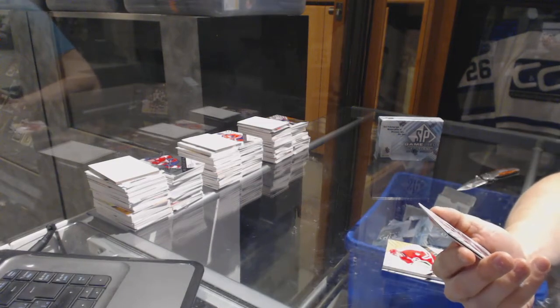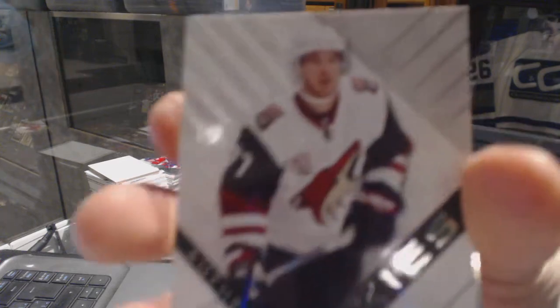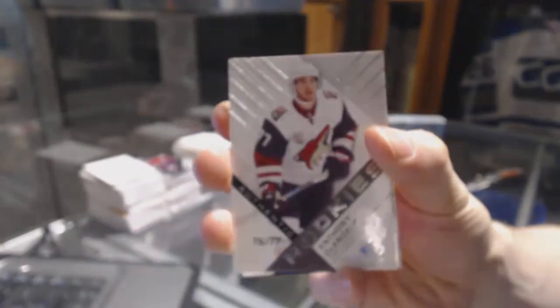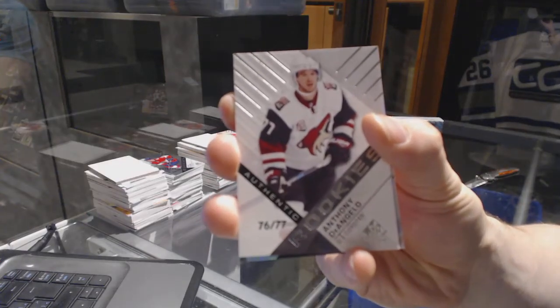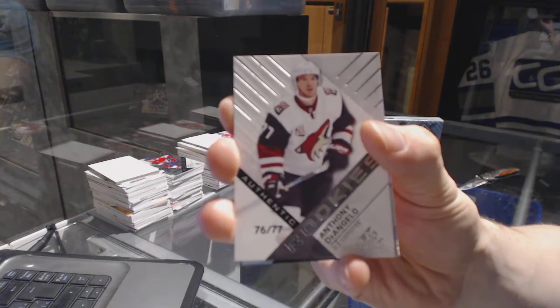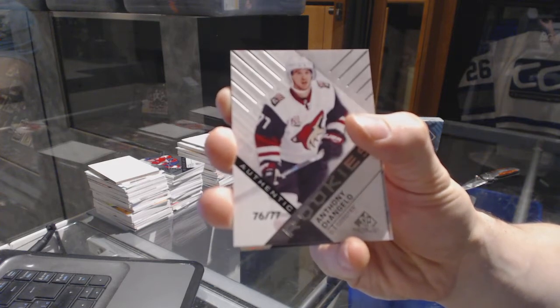We've got a rookie card number 76 of 77, Anthony D'Angelo, for the Coyotes.